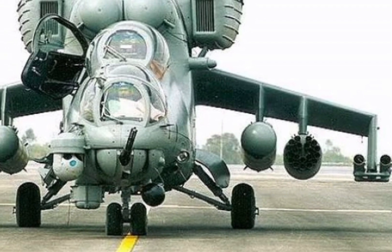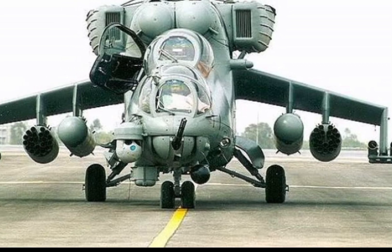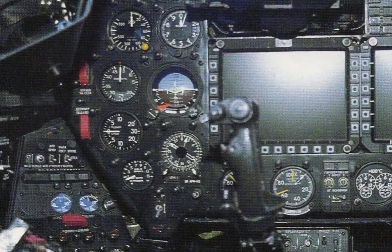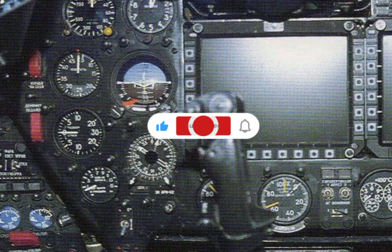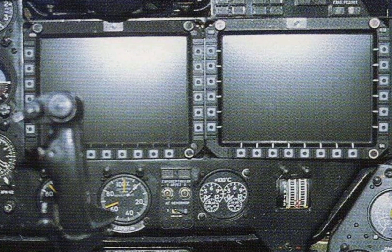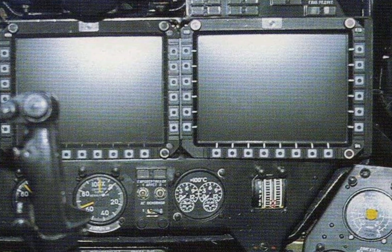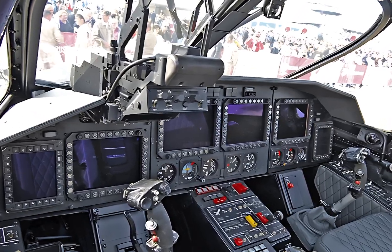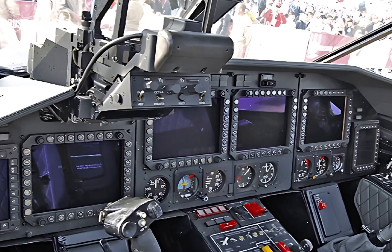Equipped with cutting-edge avionics and electronic warfare systems, the 2025 Mi 35 Hind E features an advanced glass cockpit, night vision compatibility, and state-of-the-art targeting systems. The incorporation of a digital flight control system and upgraded navigation technology enhances pilot situational awareness and mission effectiveness.